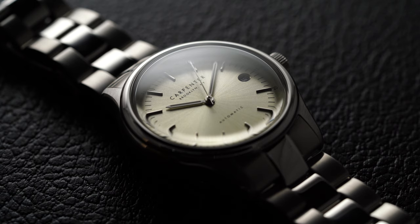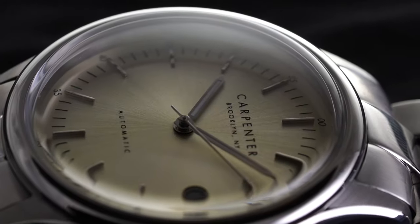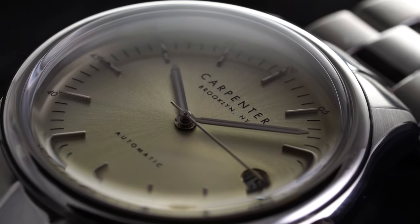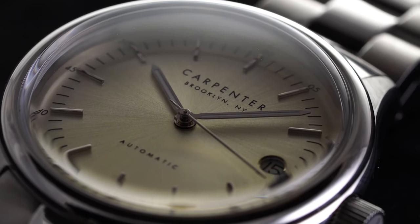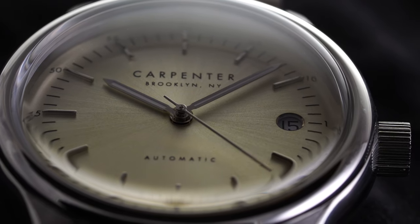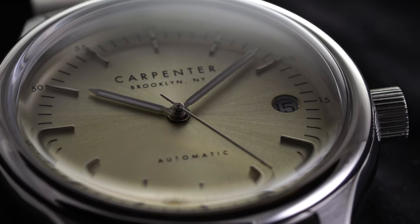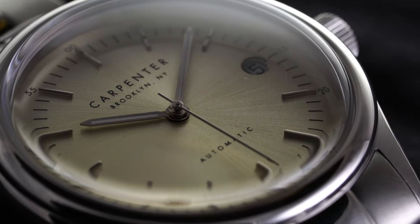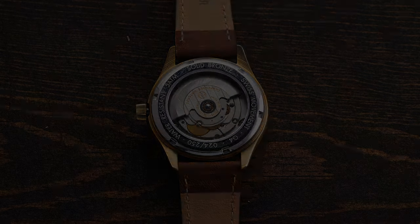On the dials of these pieces we have a similar layout across all the models. All of them have a simple layout with applied stick markers along the outside, minute hash marks between, and every five-minute numerals nestled at the farthest point of the dial at each applied marker. At 12 o'clock we have the brand's logo. At 6 o'clock, the simple writing of 'automatic.' At 3 o'clock, the watch offers a simple date function with the aperture appearing in a circular outline format that tightly encloses the numeral. At the center, a simple pencil-style handset containing SuperLuminova and a triangular-tip second hand.